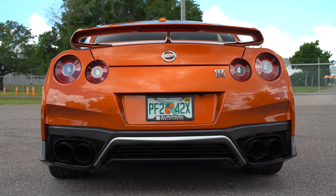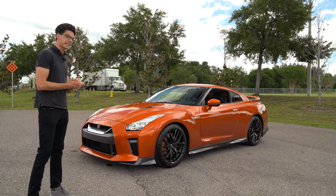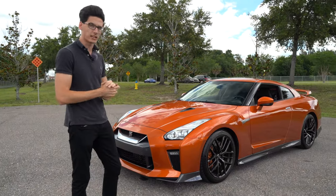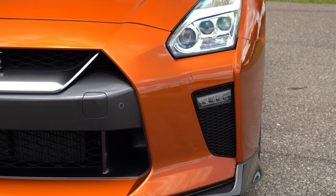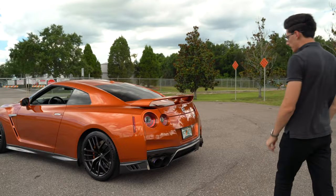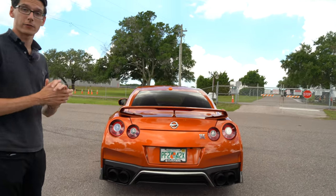This specific GTR is tuned with an exhaust and basically full bolt-ons, making about 680 horsepower. It's finished in Blaze Metallic Orange — phenomenal color. I've always really liked the look of the R35; the whole back end looks fantastic with those massive exhaust pipes. With that said, let's go ahead and take it out for a drive.